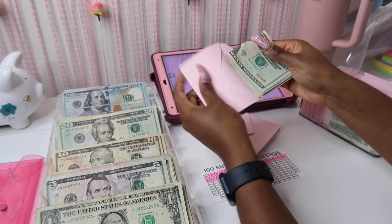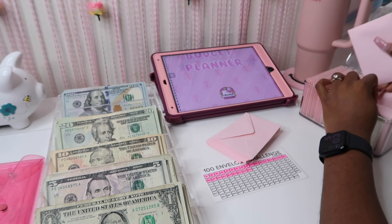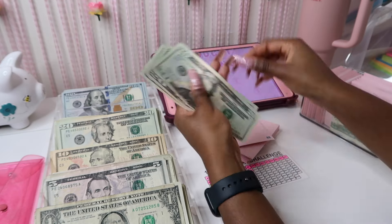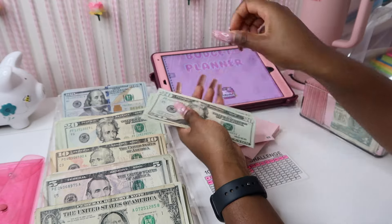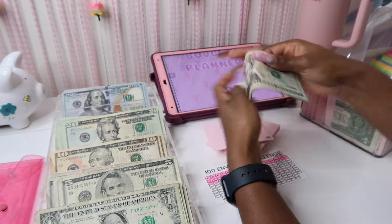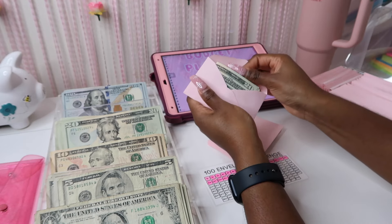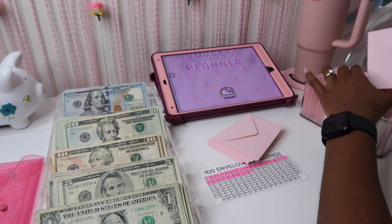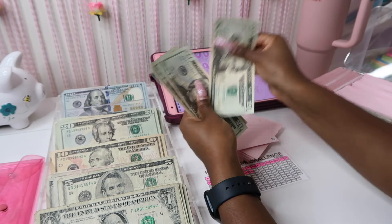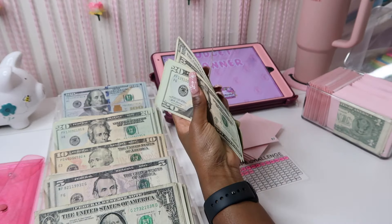Y'all, we may have to do a part one and part two of this because I don't want it to be too long. But we'll see — I'm going to at least try to get through a couple more. Being able to do this, I just feel so accomplished stuffing my envelopes and finishing those three savings challenges. I also did a lot of mini savings challenges throughout the year.